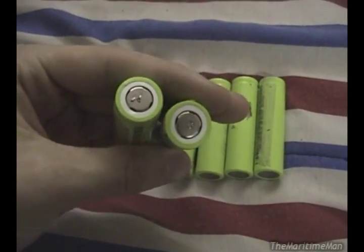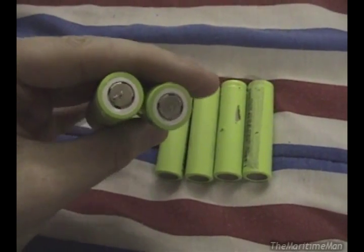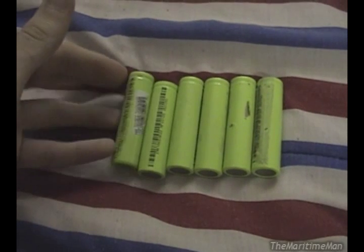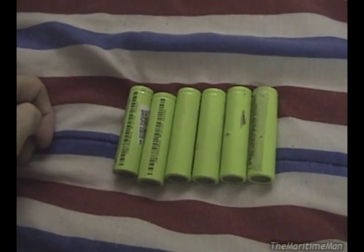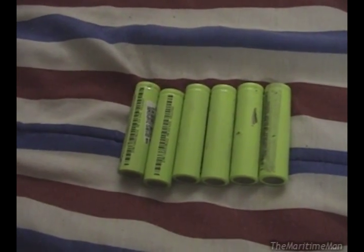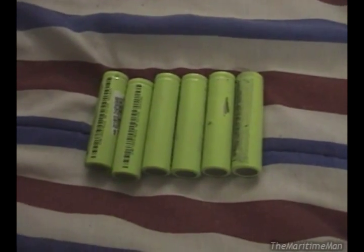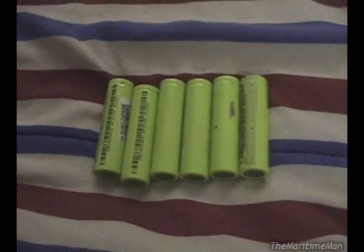18650 lithium-ion cells are probably one of the most popular batteries in the world right now. They're used in everything — laptop batteries, battery packs for other things — and they're really popular for hobbyists, people who make remote-controlled vehicles and e-cigarettes and stuff like that.